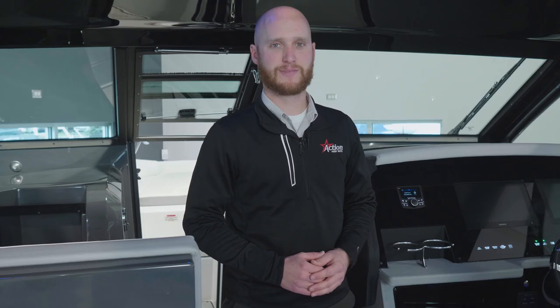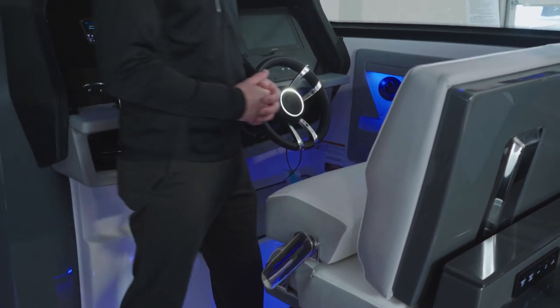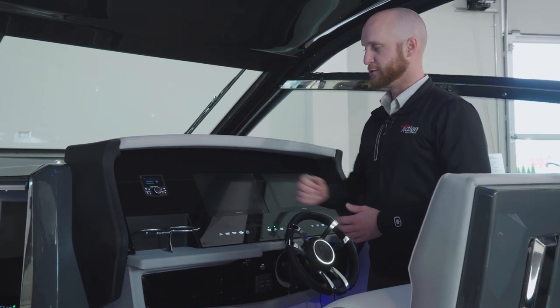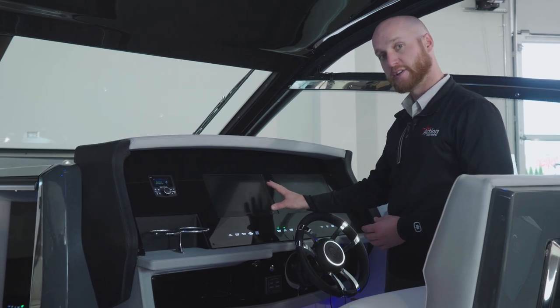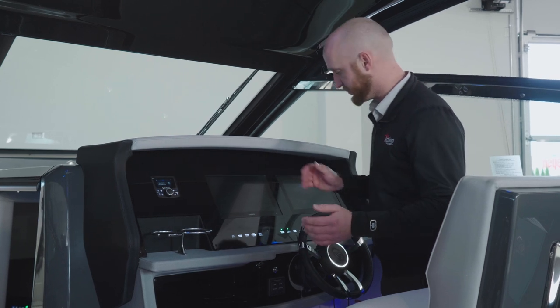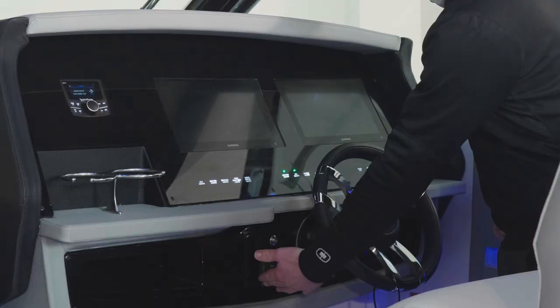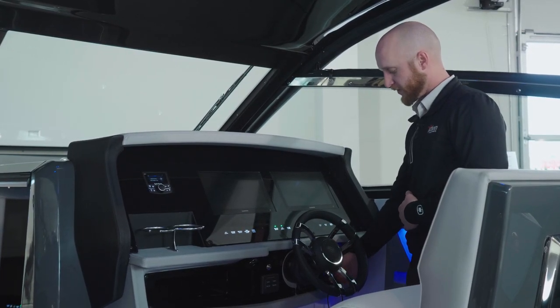Let's move back to the helm. At the helm we find seats much like the passenger side — wide enough for two people and bolstered. There's also a flip-down standing bolster which can really aid visibility while underway. We have the Rockford Fosgate head unit with Bluetooth connectivity, and Garmin multifunction displays — this boat is equipped with a 12-inch; 16-inch screens are optional. Other boat controls include lights, blower, swim platform lights, ignition, horn, remote for the spotlight, and controls for the RGDB lighting.